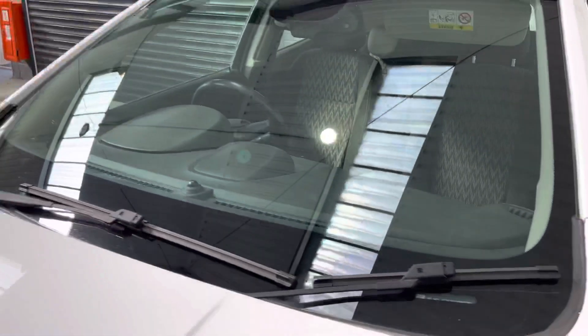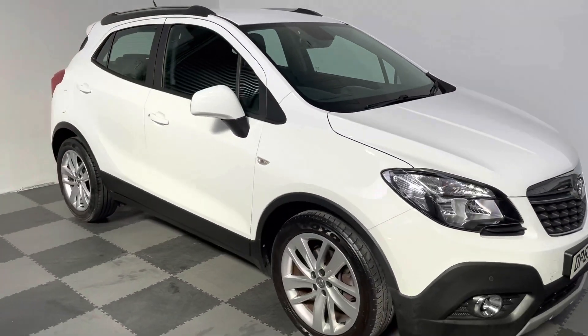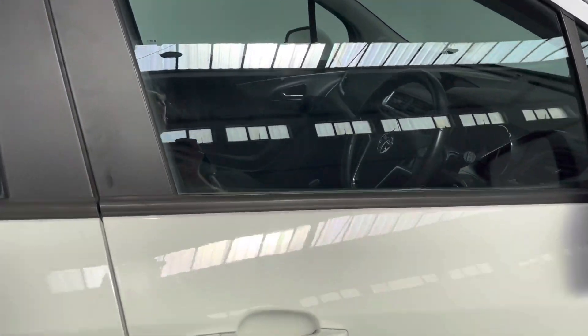I'll take you around and take you inside the car. The vehicle's done just over 52,000 miles.